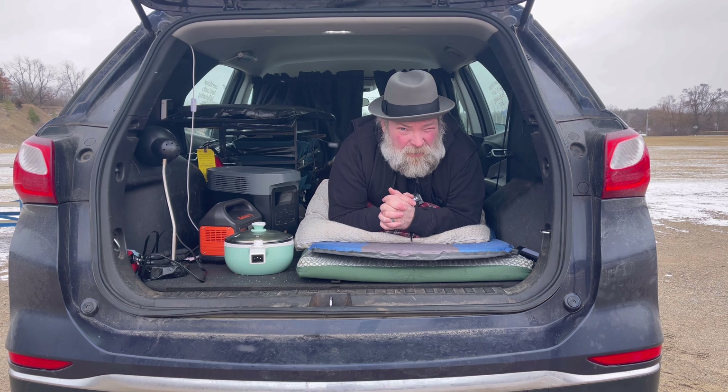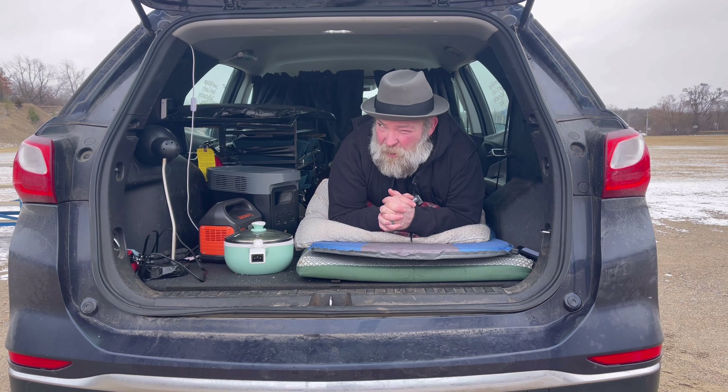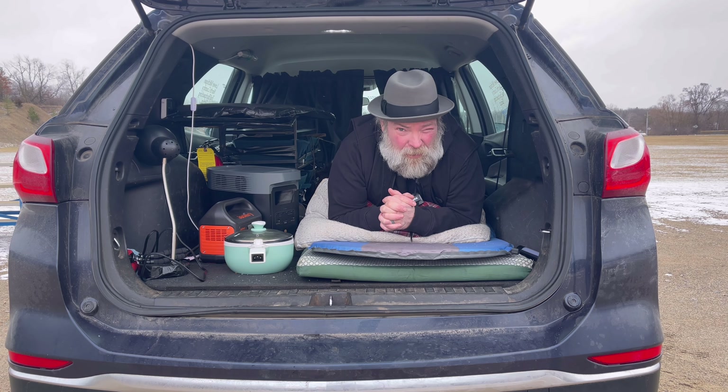Welcome back to the channel, Lower Michigan Adventures. In today's video, we're going to attempt to do a stealth camp. Where we're stealth camping is actually a public park where they play softball during the summertime.